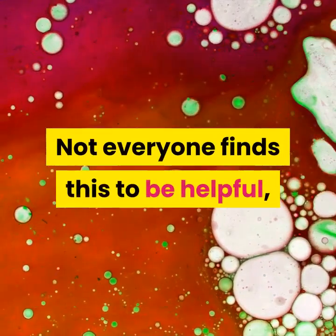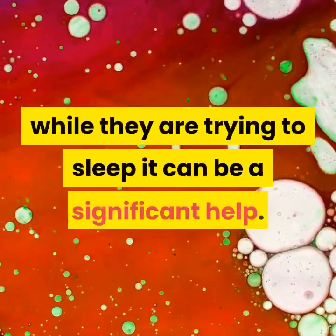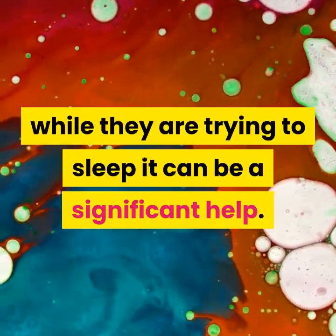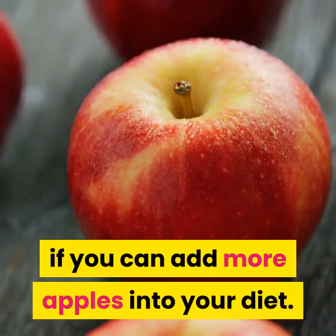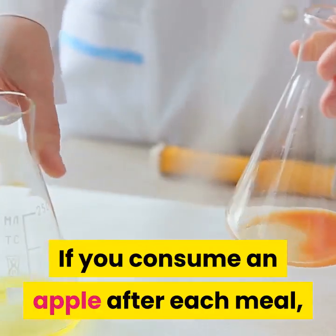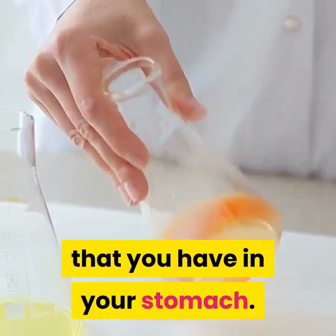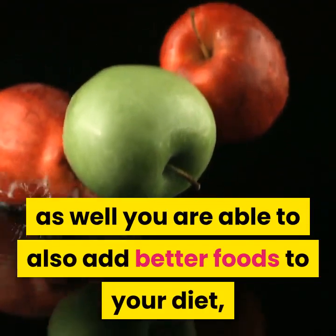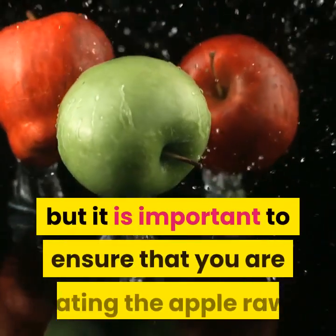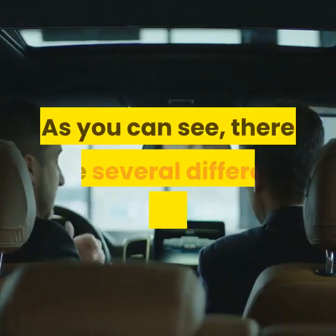Not everyone finds this to be helpful, but for people who suffer acid reflux symptoms while they are trying to sleep, it can be a significant help. Other suggestions include looking to see if you can add more apples into your diet. If you consume an apple after each meal, it is said to substantially lower the amount of acid that you have in your stomach. It is important to ensure that you are eating the apple raw rather than cooking it before eating.